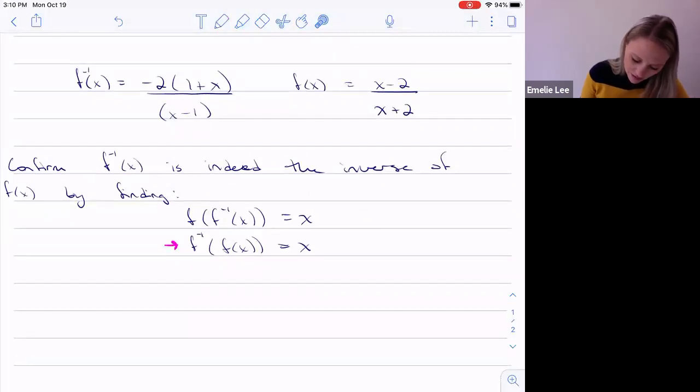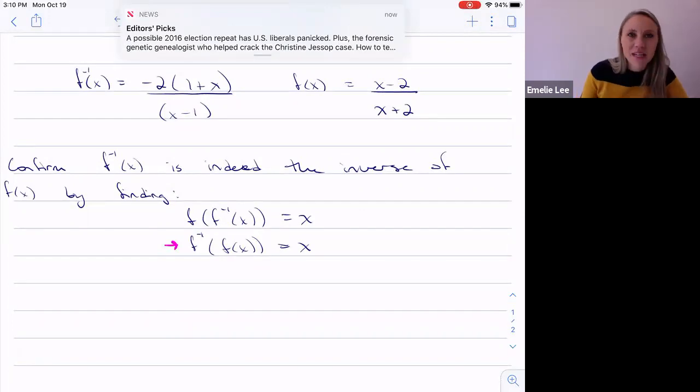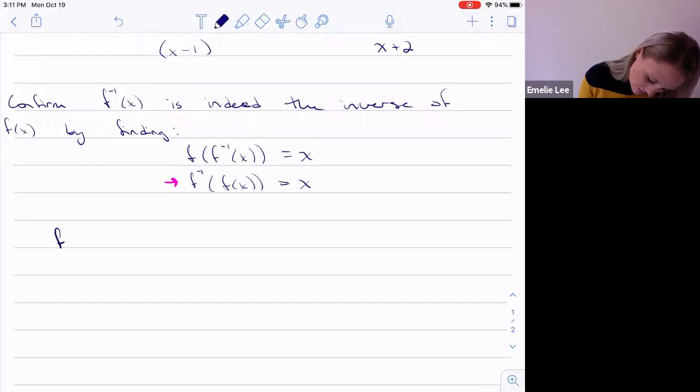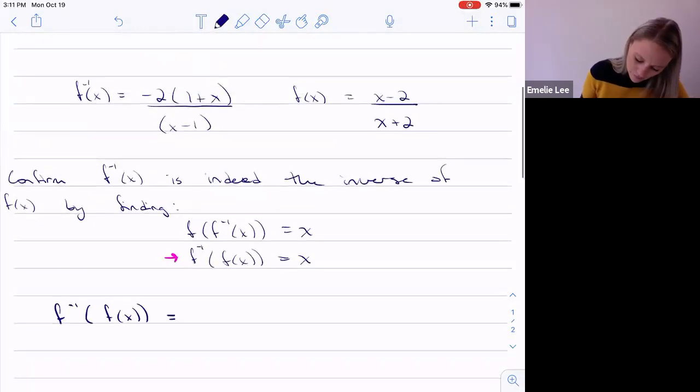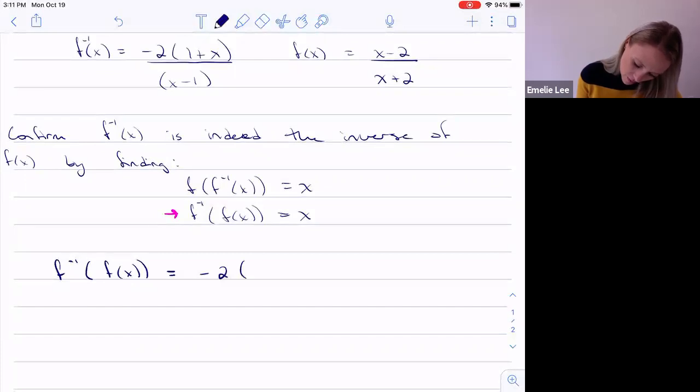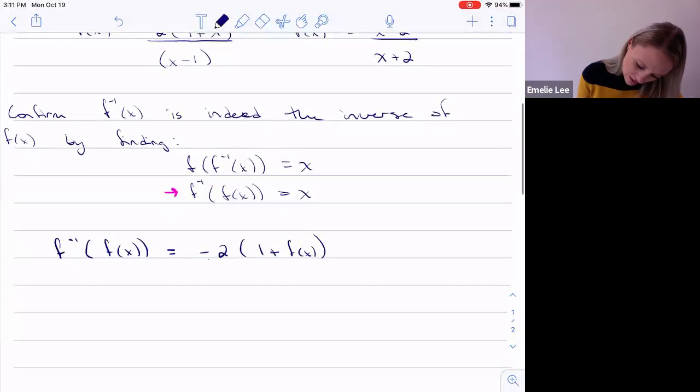So knowing that we have f(x) and f⁻¹(x), we want to stuff f(x) into f⁻¹(x). f⁻¹(f(x)) means that wherever we see an x in the inverse of f, we have to stuff in f(x). I'm going to make this a multi-step thing — I'm just going to replace all the x's with f(x) first. So I get negative two bracket one plus f(x) end bracket all over f(x) plus one.